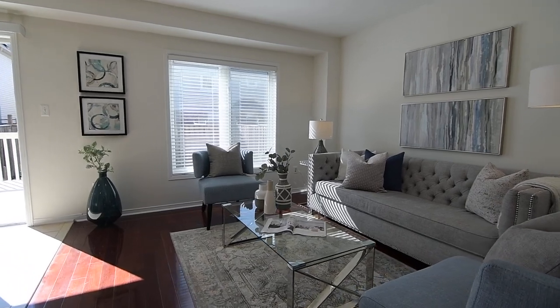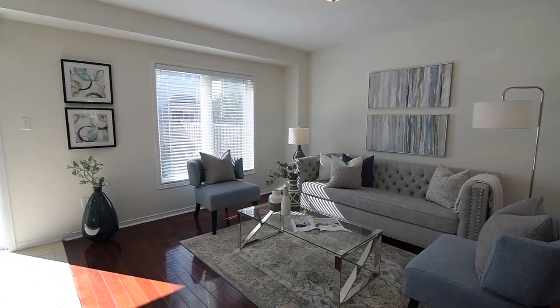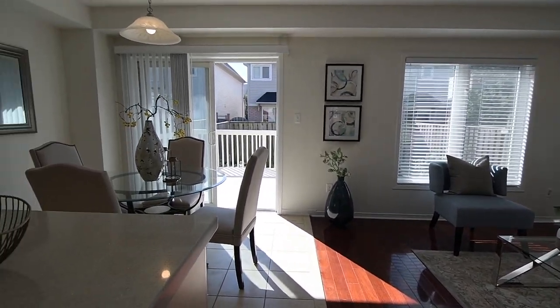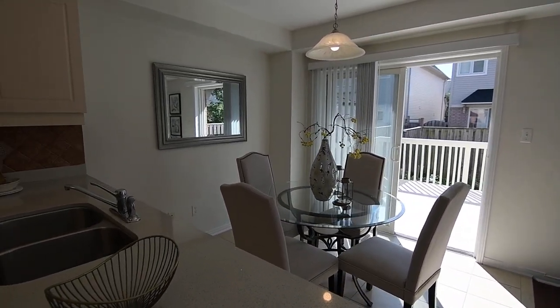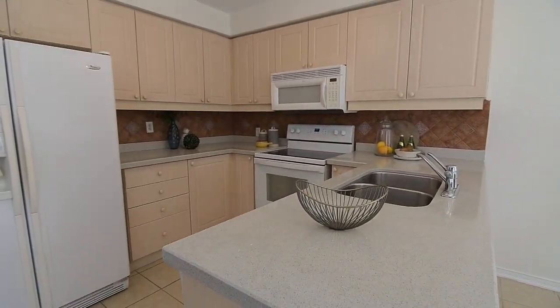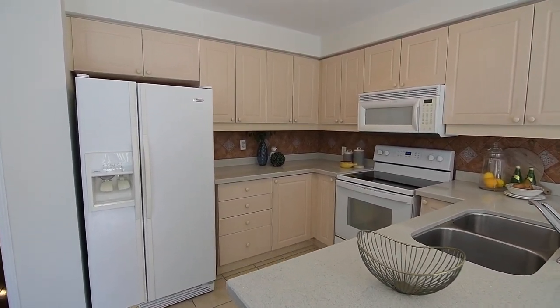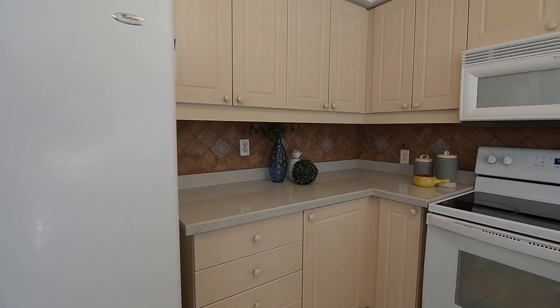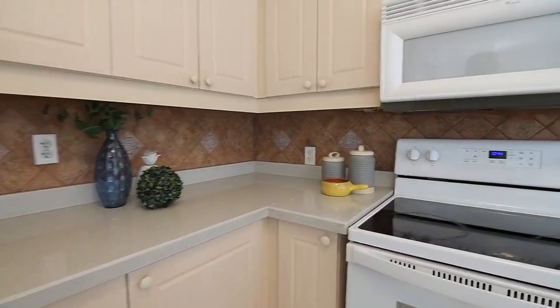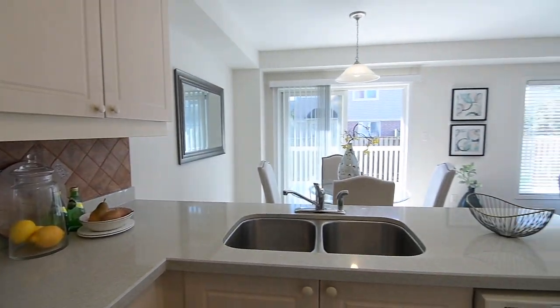Enjoying the warm natural lighting of a south-facing exposure, these two spaces have a wonderful open and relaxing aura, making them ideal for casual entertaining. The kitchen offers wonderful cabinetry storage while its quartz counter has plenty of workspace and a stainless steel double undermount sink. Completing this wonderful workspace are white appliances including a side-by-side fridge freezer, oven with smooth cooktop, as well as a built-in microwave and dishwasher.